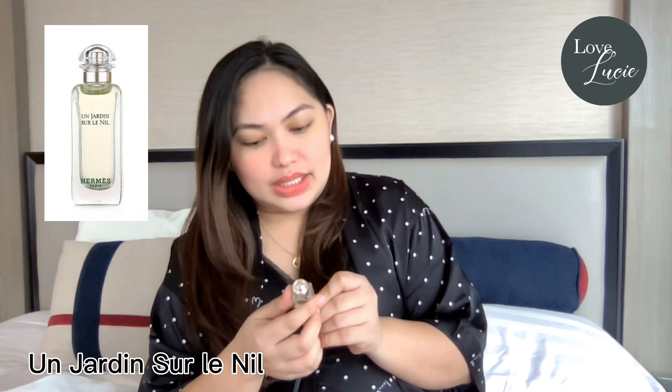I can't even determine what's the difference between both of them. Let's move on to the next — this one is Un Jardin Serenuil. Oh, this one smells different but it also smells good. There is a menthol effect. Everything smells good! Maybe I'll just get the set again next time.